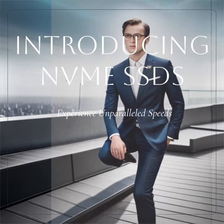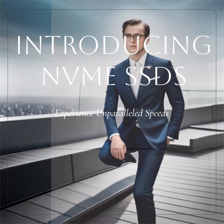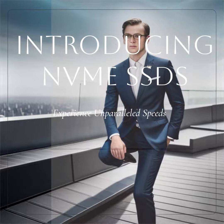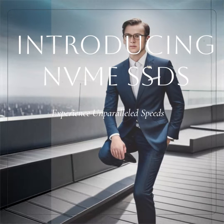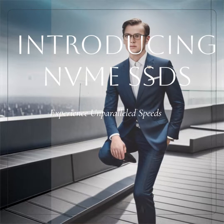NVMe, or Non-Volatile Memory Express, is an open interface specification that allows for lightning-fast data transfer speeds. Compared to SATA SSDs, NVMe SSDs reduce latency and boost performance, providing an unparalleled storage experience.